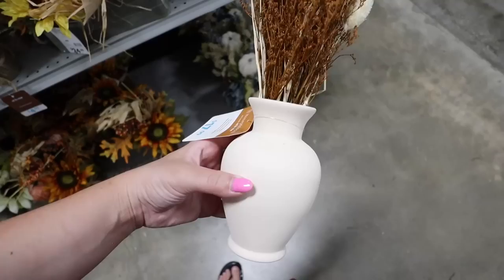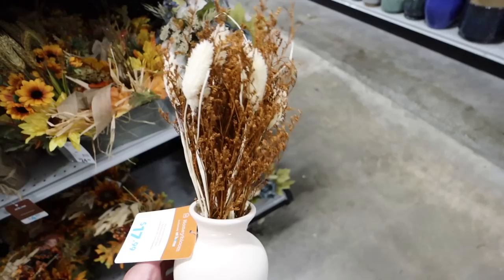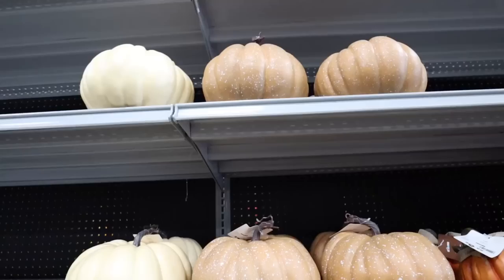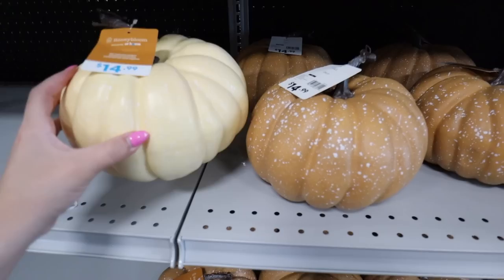I think this one is so pretty and the white vase really makes it pop. Similar to that is this one from Honey Bloom — I'm excited to see what these designer collections have for fall. It has some pampas grass and a really cute traditional-shaped vase for $17.99. This one is so so pretty — it has a grayish sage colored cylindrical vase with pine cones, big flowers, leaves, and pumpkins. It's $19.99 and I think it's going to be really popular. We have some nice pumpkins here from the Honey Bloom collection for $14.99 — they each have a little speckled design.